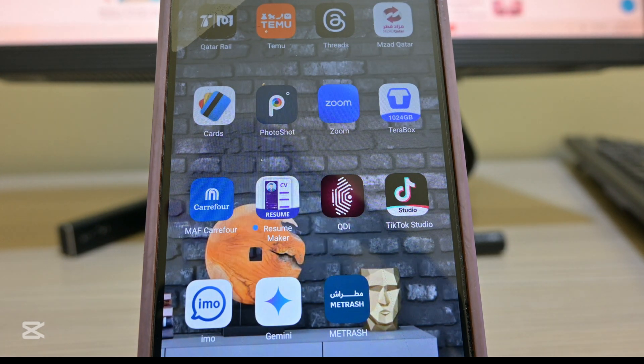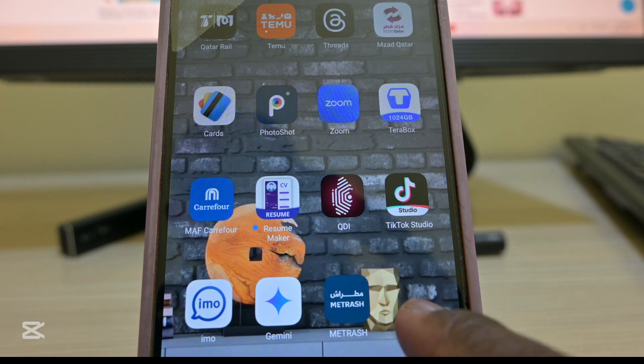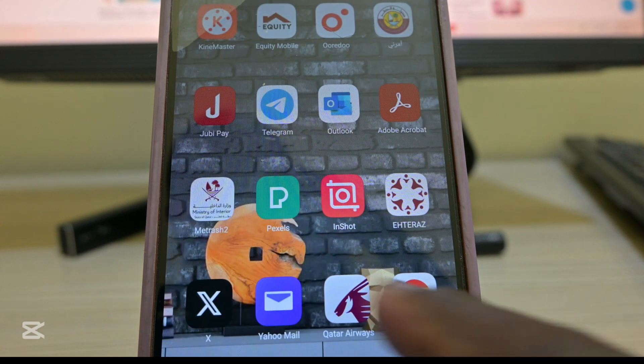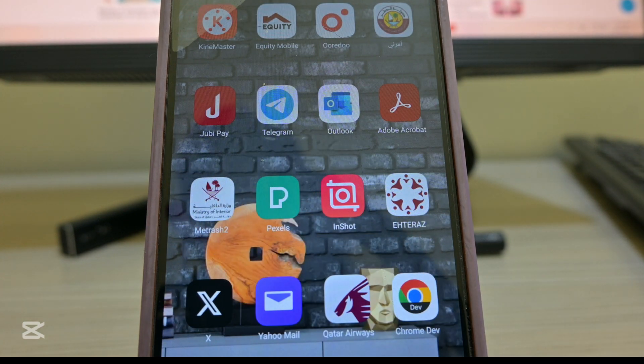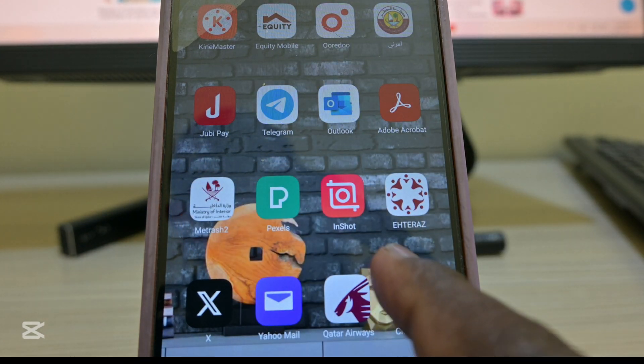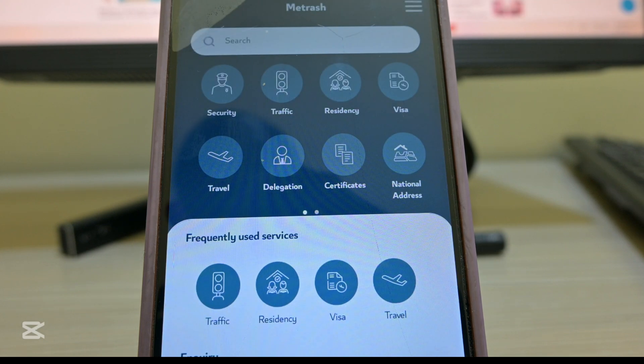First, something you need to understand is that the color of the new Metrash app is far different from the old color. The new Metrash is blue — you can see the color is blue here. The old Metrash had the Ministry of Interior logo and was in white color.